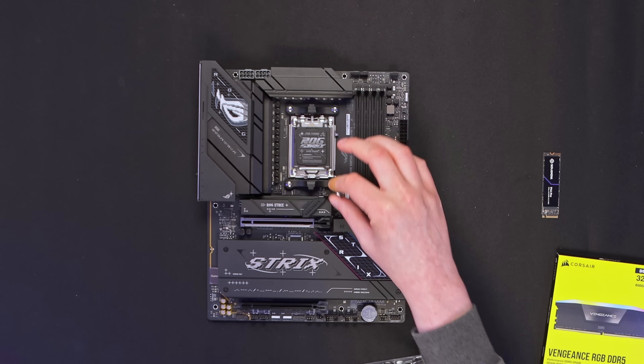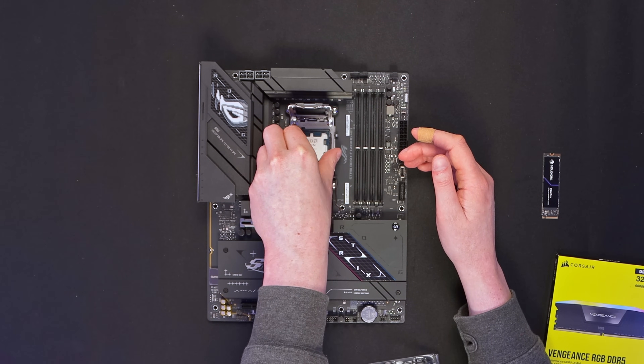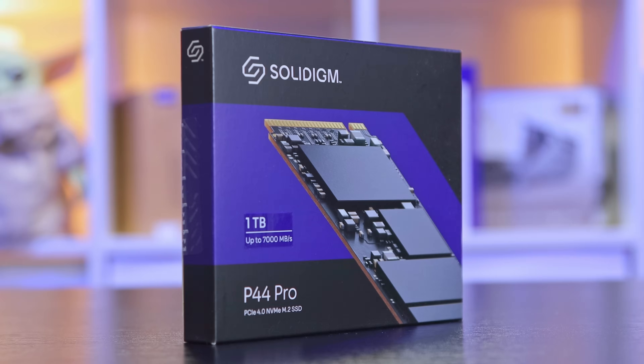Lifting up the lever and we'll get the 9700X installed. Got a bit of a wiggle, the top will pop off - and don't forget to keep that in case you need to do an RMA.